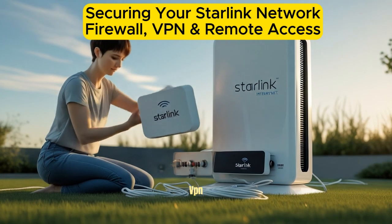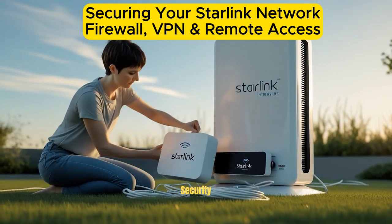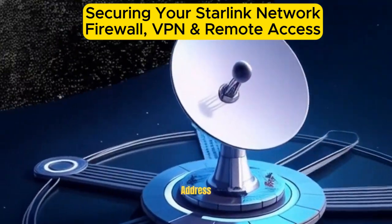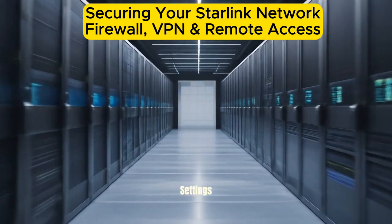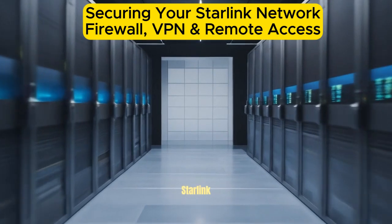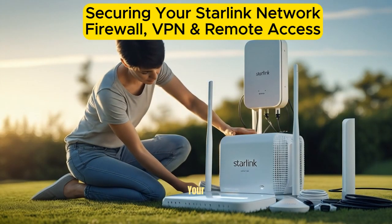Use a VPN — virtual private network. A VPN adds a critical layer of security by encrypting your internet traffic, hiding your IP address, and preventing tracking or snooping. Especially useful when using Starlink in public or mobile settings. If you use Starlink while traveling or in shared environments, a VPN secures your data from hackers.